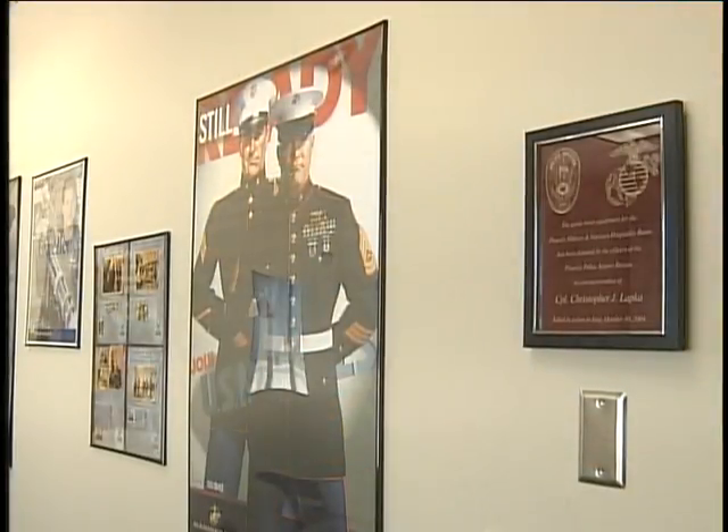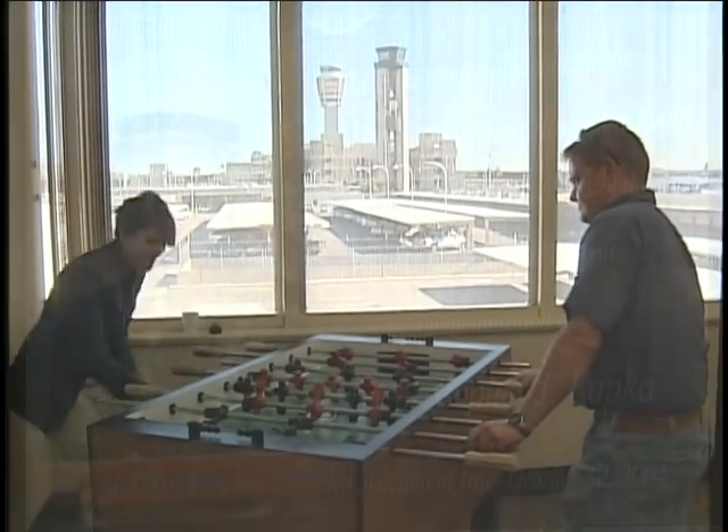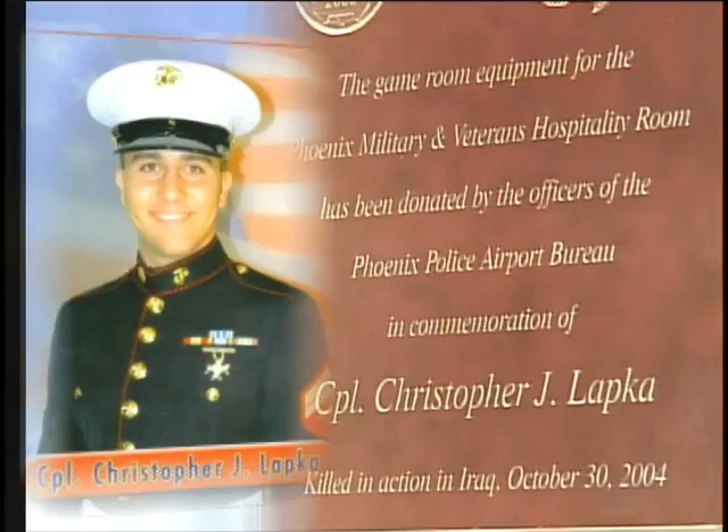The idea was spearheaded by Sergeant Randy Hall. Among the officers talking at the airport, they wanted to help out with the room, and it was very easy once the officers at the bureau knew what they were doing and why. After the attack on 9/11, Christopher expressed his desire to do something, and as a man of his word, he joined the Marines soon after. His family is very proud of him. He was a great young man, much like most of the people in the military today — they were all moved by the events of September 11, 2001, and they answered the call to duty. The Lapka family hopes this room brings joy to all the military men and women who come by. For those that do, take a look at Christopher's plaque on the wall and remember a fellow serviceman.